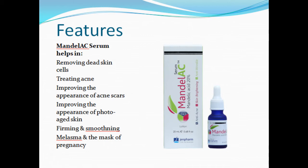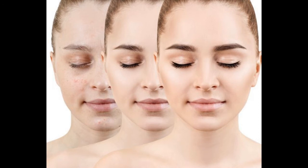Features. Mandela C Serum helps in: 1. Removing dead skin cells. 2. Treating acne. 3. Improving the appearance of acne scars. 4. Improving the appearance of photo-aged skin. 5. Firming and smoothening. 6. Treating melasma and the mask of pregnancy.